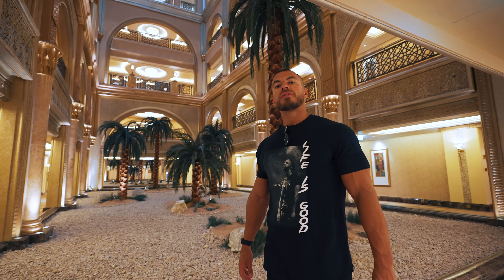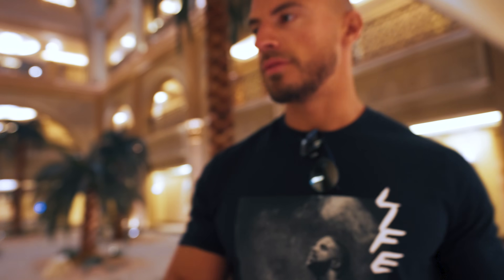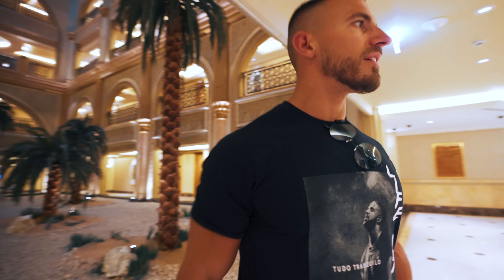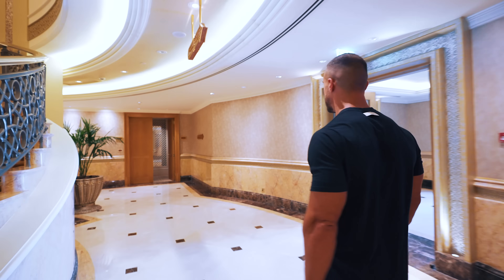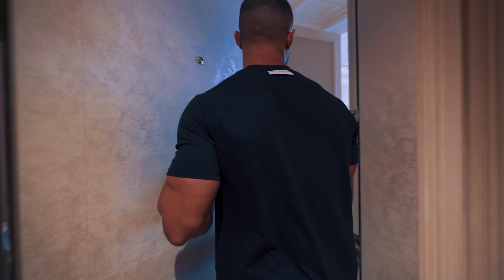45 minutes later we have finally reached our room. The key card is like a silver coin — pretty cool. The attention to detail in this hotel is like nothing I've seen before. Very impressed so far — this is one of the suites on the ground floor.